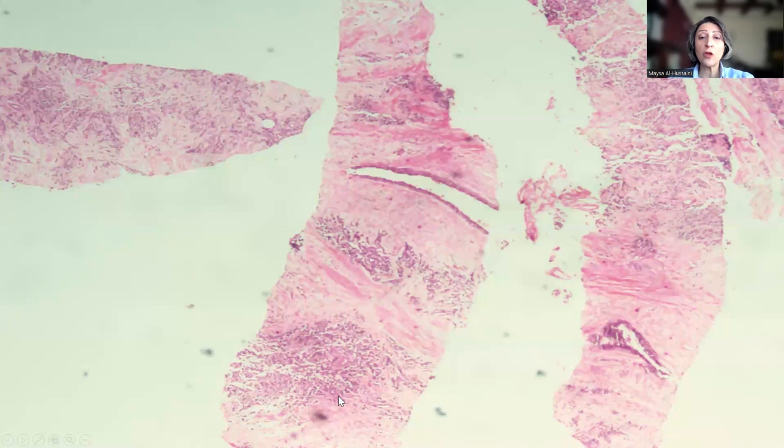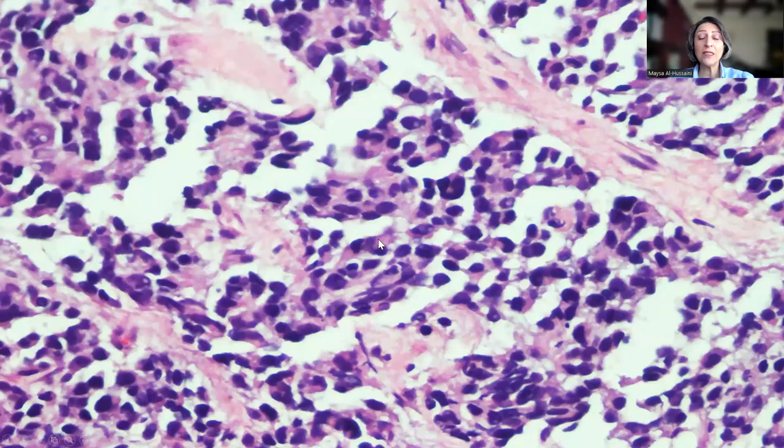This is the true-cut biopsy from the same case. As you can see, these are ducts from the breast tissue itself. On high-power magnification, similar to the cells shown on the FNA, it's a small, round, blue cell tumor proliferation. But the cells tend to have some eccentric acidophilic cytoplasm — an excellent clue to the diagnosis.